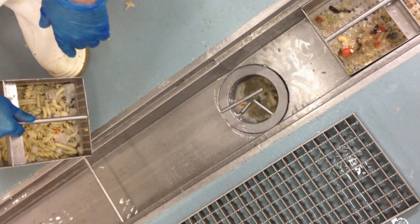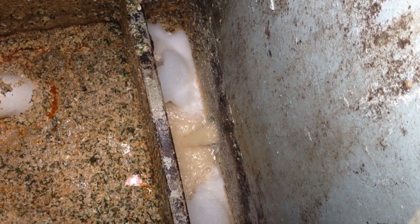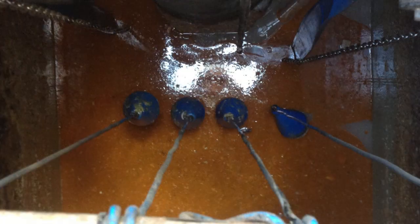Initially, wastewater is screened in the floor drains of the production facility. It flows to a grease trap where the first compartment has been converted to a primary separation chamber. The second compartment of the grease trap has been converted into a pumping chamber.